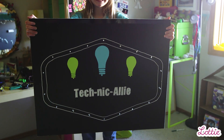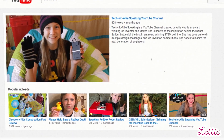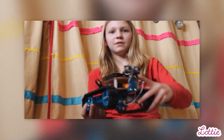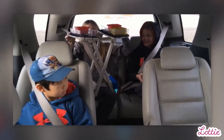My YouTube channel is called Technic Alley Speaking, and it's basically a collection of reviews and some of my inventions that I made. The inspiration behind it was I wanted to help other people get into STEM. I feel like I'm sharing my ideas, and then other people build off of them, and then they learn more, and I learn more from them building off of my stuff, and it really helps everybody.